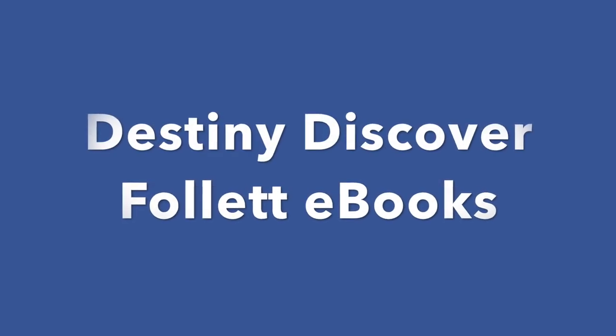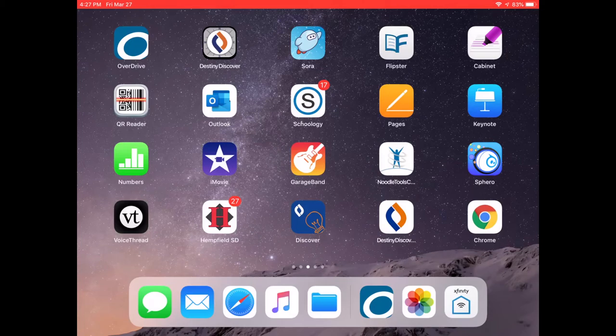How to access Destiny Discover and Follett eBooks on your iPad. First, you'll want to download the Destiny Discover app from self-service.